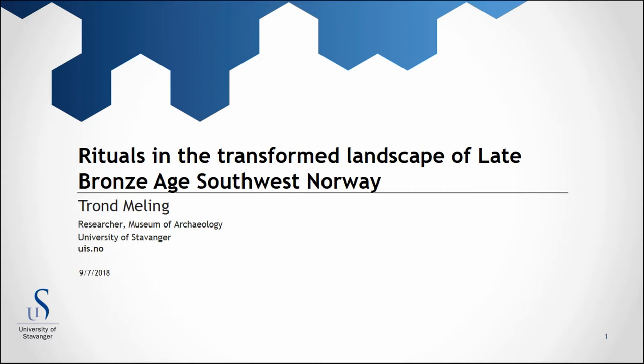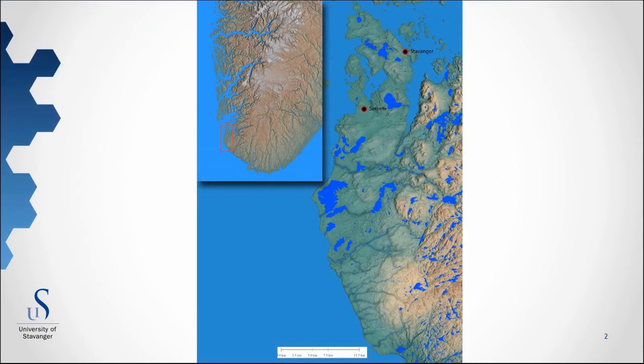In this paper, I will discuss rituals related to settlement expansion and the transformation of the landscape during the late Bronze Age and pre-Roman Iron Age in southwest Norway. The focus will be on a recently excavated stone kern located at Sømme near Stavanger. There are no indications of the kern being a grave, but it was still a complex construction and contained a variety of objects. The composition of the kern and the different objects can both be associated with transformations.